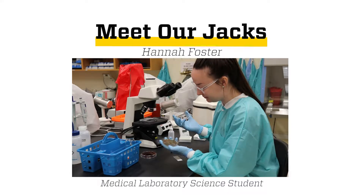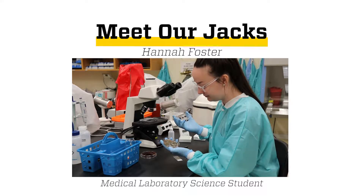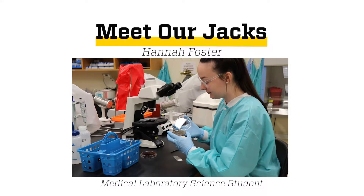My name is Hannah Foster and I am from Ankeny, Iowa, and I am studying Medical Laboratory Sciences at SDSU. Coming up here, it is a five-hour drive away from home, so it really was a leap to come to a college where I didn't know anyone and didn't have any background here, but I really wanted to try something new and push my limits and get out there.